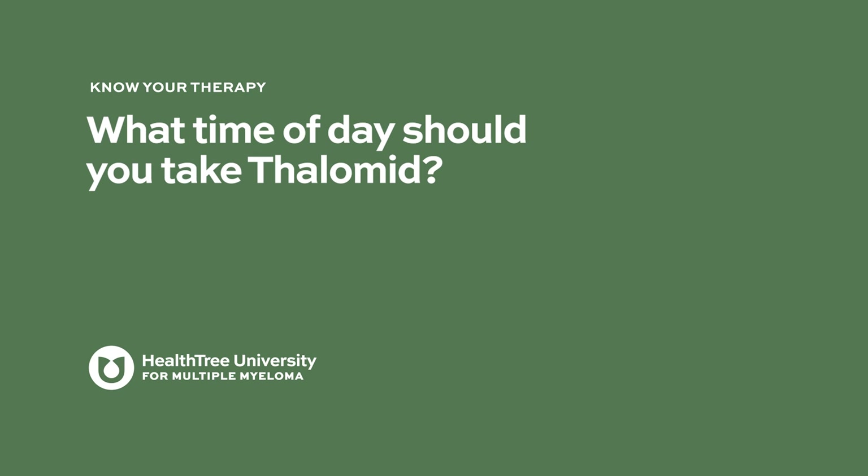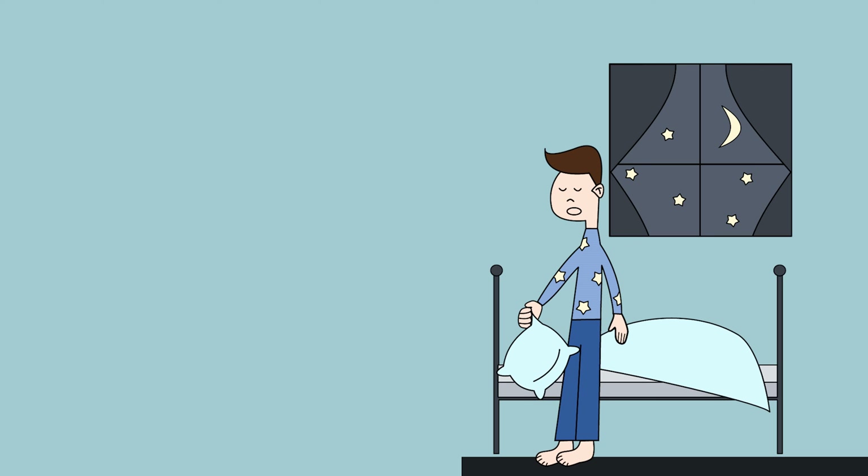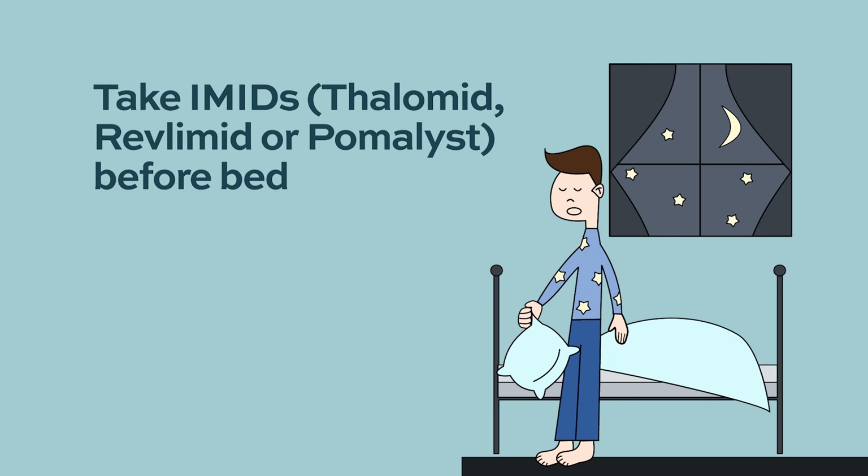What time of day should you take Thalamid? IMIDs like lenalidomide or pomalidomide can make you feel fatigued and tired, so I always tell my patients to take it at night before bed. If you are taking steroids with an IMID, take the steroids during the daytime or early morning, because steroids can interfere with sleep.